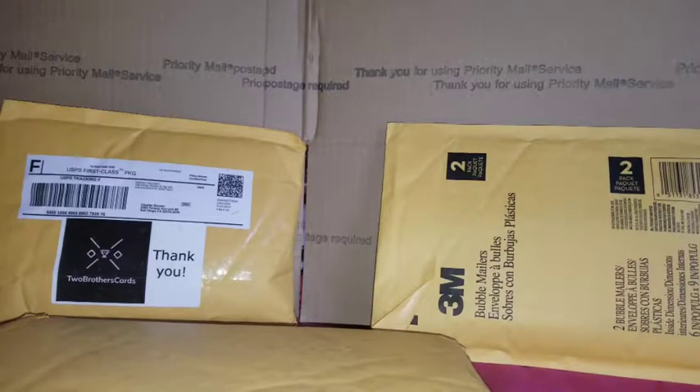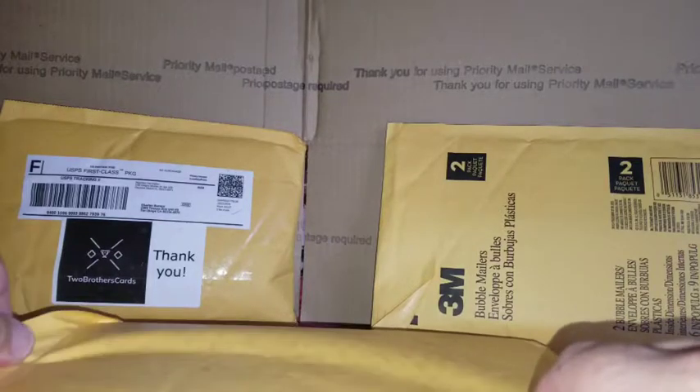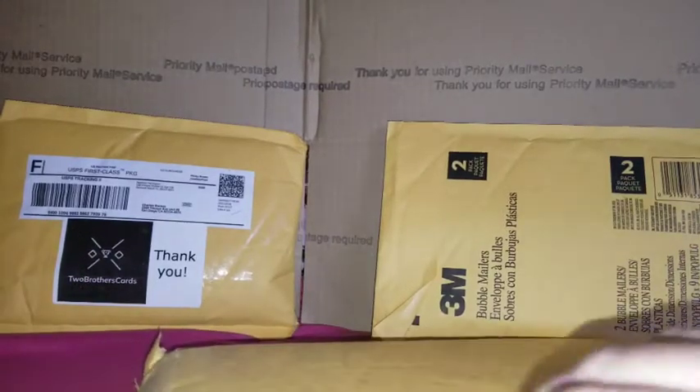So everything pretty much is going to be a surprise except for my package from Two Brothers Cards. Let's go ahead and get into this. We'll open this one first, considering it's been here the longest. I know what it is — it's comic books. I'm going to have to edit out the address since it's visible.